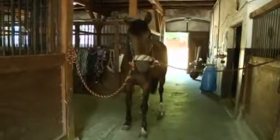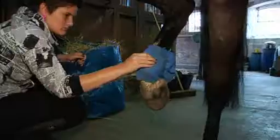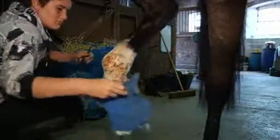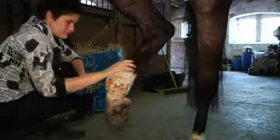Ten horses with seemingly untreatable wounds, including Cernullin, were administered with the substance. Within just three weeks, all were showing signs of previously unthinkable recoveries. The healing took between eight days and three weeks, but they all healed their chronic wounds.